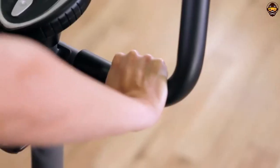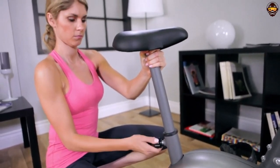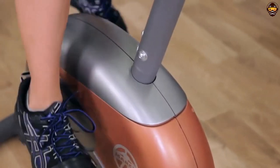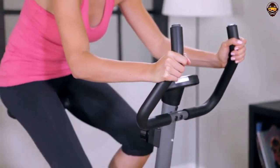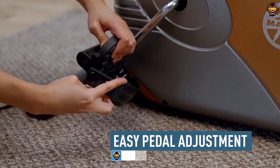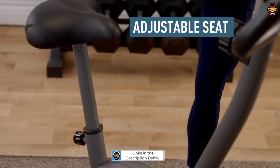This exercise bike is incredibly easy to use, with an intuitive design that allows you to customize your workouts according to your fitness level. Each level of magnetic resistance provides a unique challenge, from beginner to advanced levels, so you can gradually increase the intensity of your workout and reach your fitness goals. The console also keeps track of all your progress, so you can stay motivated and see how far you've come. The Marcy Upright Exercise Bike is ideal for home use as it takes up very little space and provides a full-body workout.